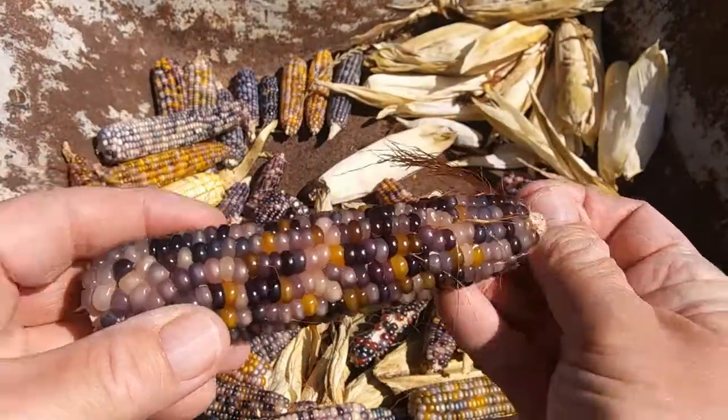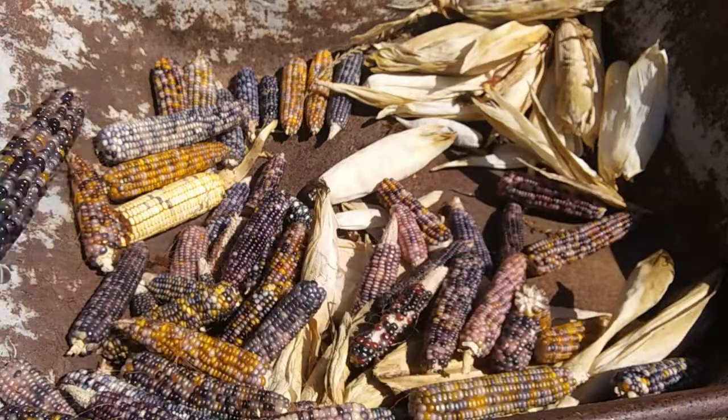All sorts — and this one's got mostly purples. Let's find another one.